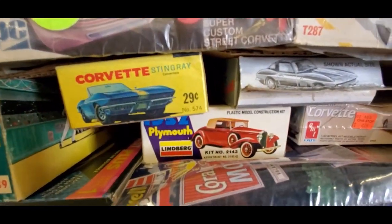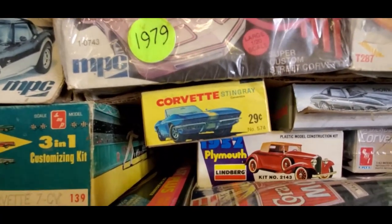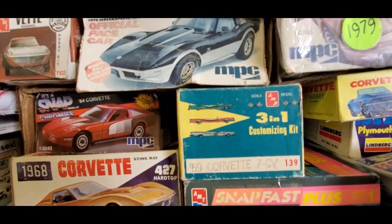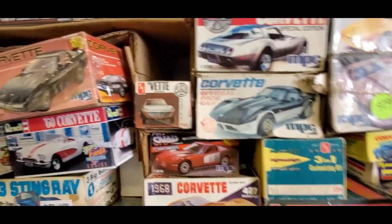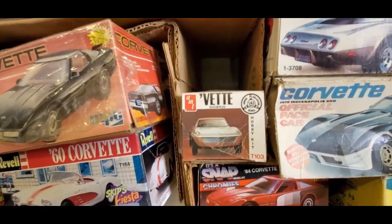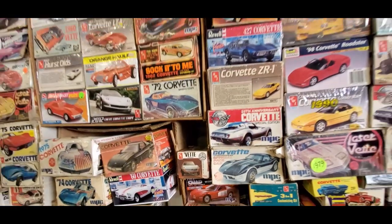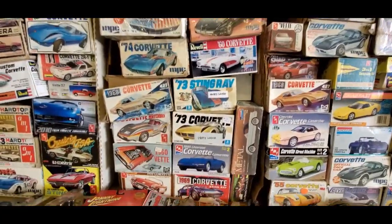How did that Lindbergh get in there on that Plymouth? Well, that's right — 29 cents for that Corvette. Three-in-one Customs — those were real early. '59 Corvette. Look at that little AMT — the Hobby Kit. This is so much fun, even with just the Corvettes.